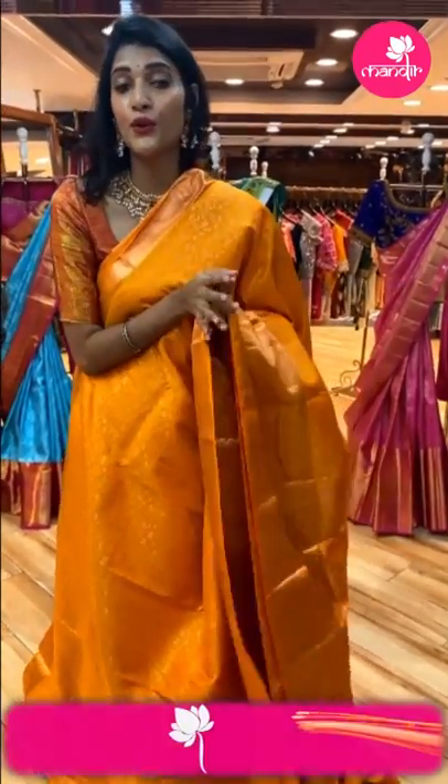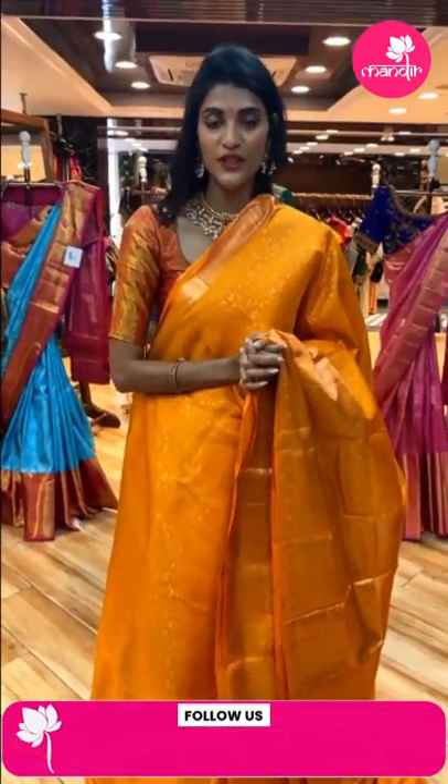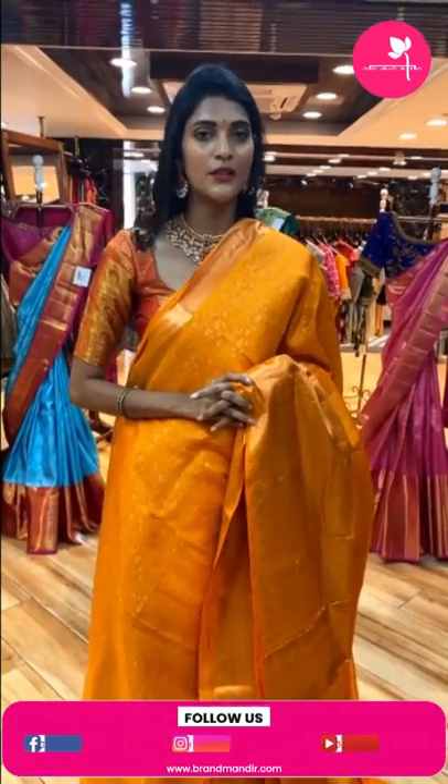The anniversary sale is ongoing at the Banjara Hills store. If you want to avail the offer, walk into the store, purchase your favorite sarees and get a flat 30% discount. Now let's see the saree in mustard color.